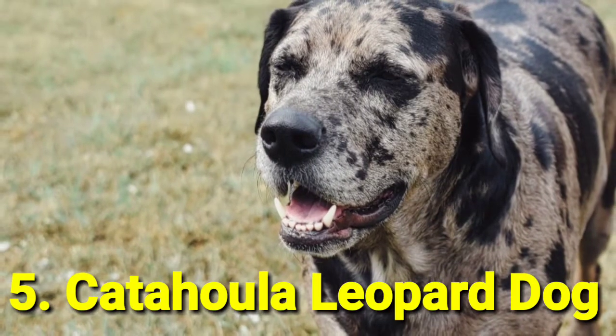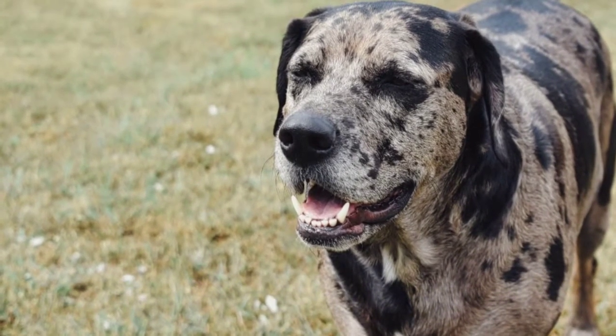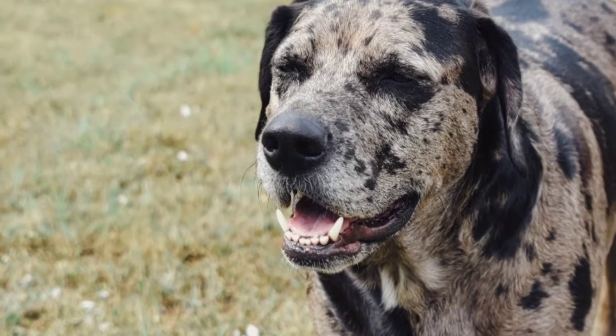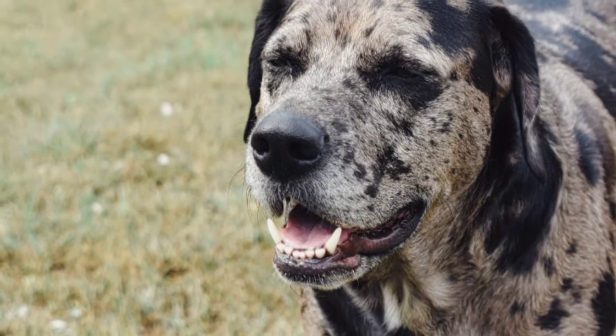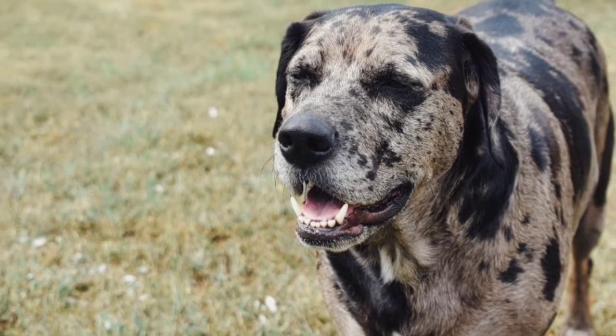Number 5: Catahoula Leopard Dog. These dogs are known for the unique patterns and spots on their coats. If you aren't sure if you can handle raising a puppy, Catahoula Leopard Dogs start acting like adults at 10 months old.